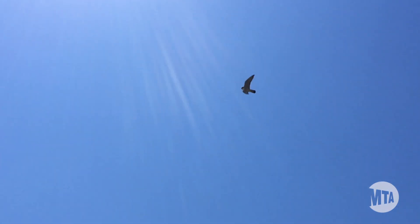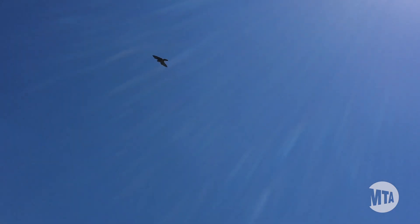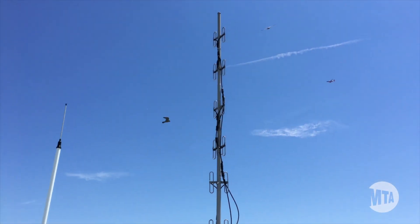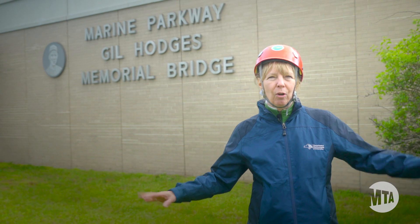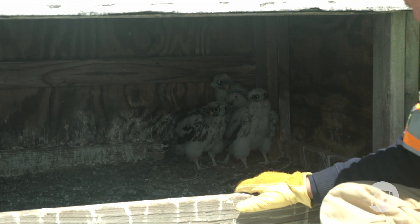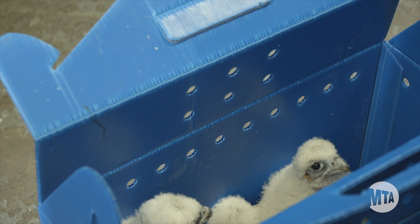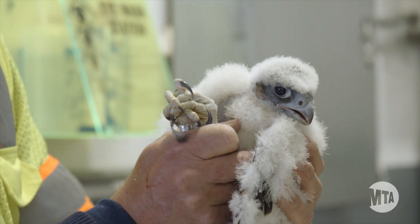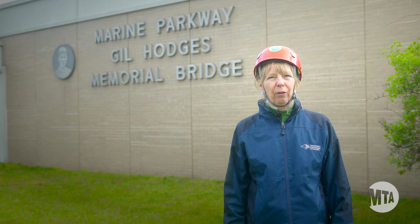They only eat birds and they catch them in the air, so they've got to be pretty fast. They've been clocked at over 240 miles an hour — some people say 260. When they first fledge, it's like children first learning to walk: they don't know how to maneuver, they don't know how to land. So they will stay with the adults for about a month and a half, and then they will naturally start wandering off on their own. They stay around the Northeast oftentimes, and when they're about two years old they will start finding mates and establishing their own territories.